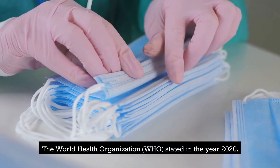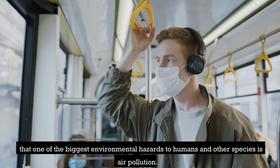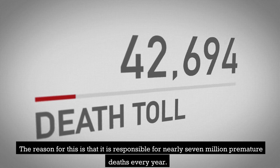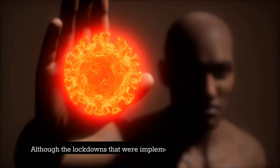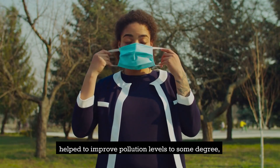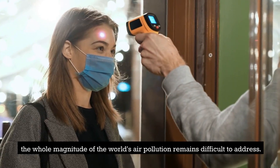The World Health Organization (WHO) stated in the year 2020 that one of the biggest environmental hazards to humans and other species is air pollution. The reason for this is that it is responsible for nearly 7 million premature deaths every year. Although the lockdowns implemented during the COVID-19 epidemic helped to improve pollution levels to some degree, the whole magnitude of the world's air pollution remains difficult to address.